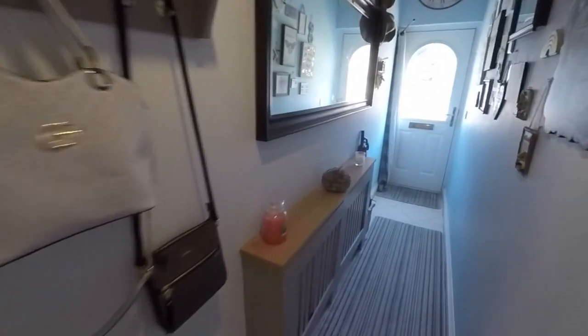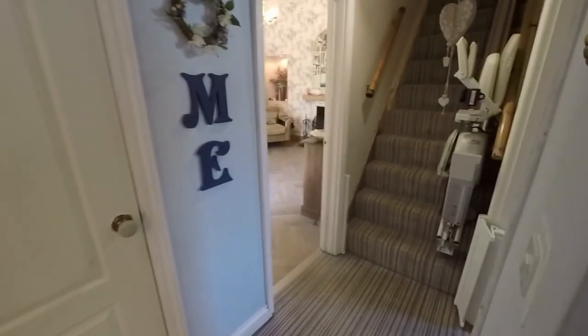Starting the tour inside, this is your entrance. You come into this hallway which opens out into the three reception rooms.